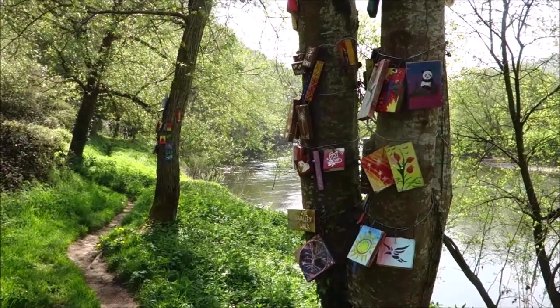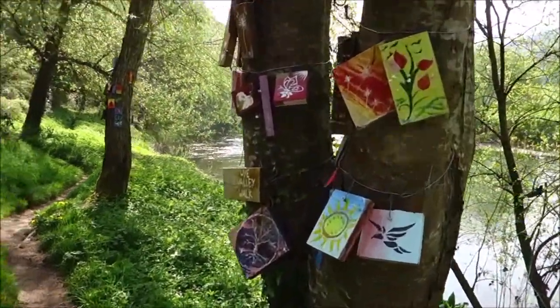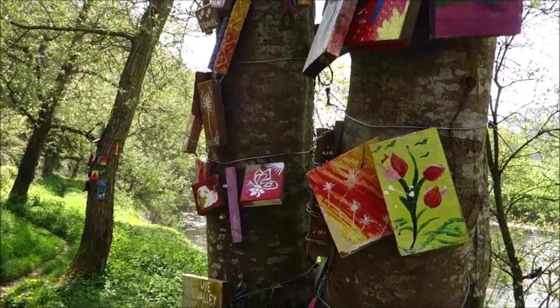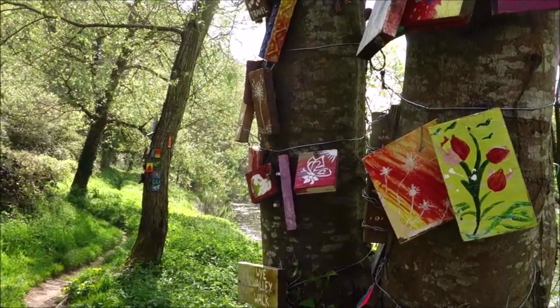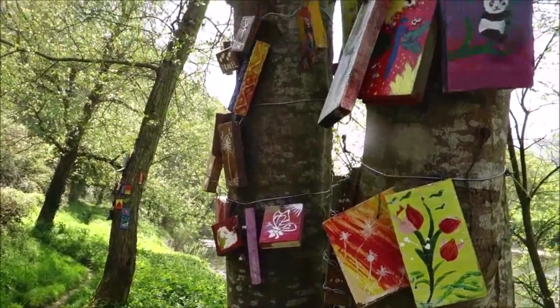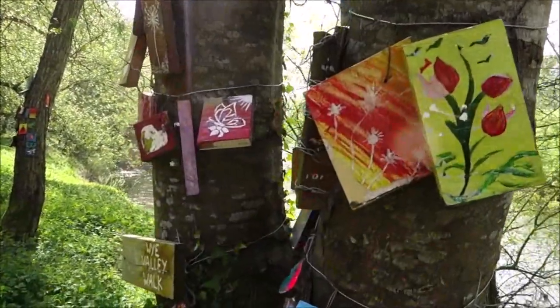Heading towards Redbrook. We are passing by some wonderful art pieces — this is probably part of the Wye Valley art festival: music, art, dance, theatre, film. Possibly has something to do with it. Very pleasant — always good to see.